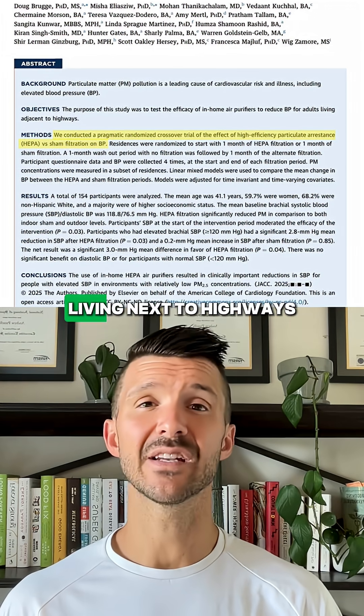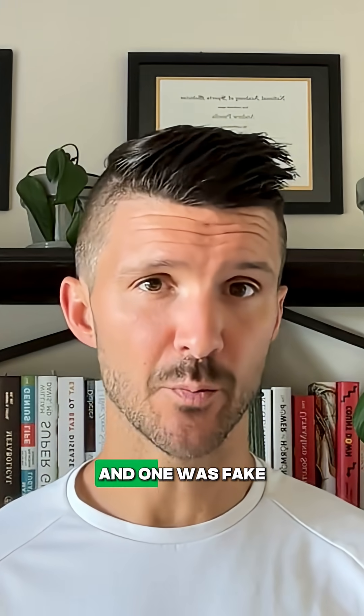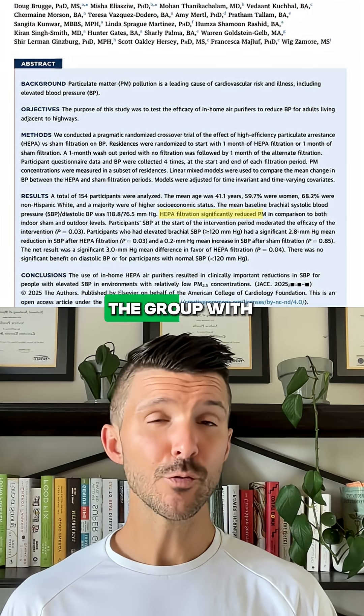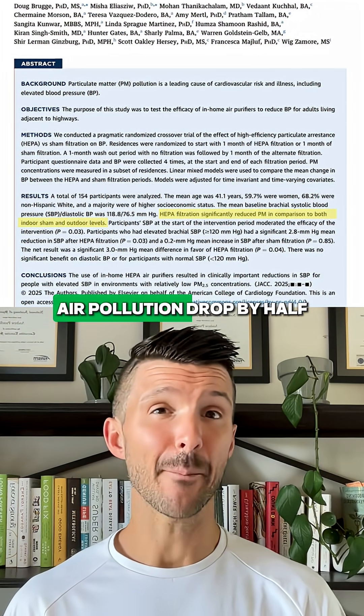Researchers gave people living next to highways two different air filters. One was real and one was fake. Both groups got the same exact machine, but one didn't have any filtration in it. The results? The group with the HEPA air filter saw their indoor air pollution drop by half.